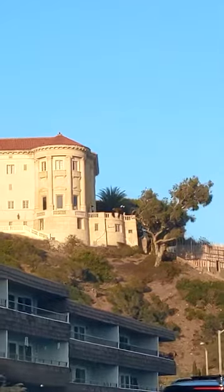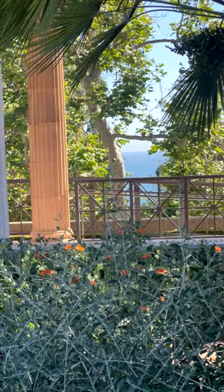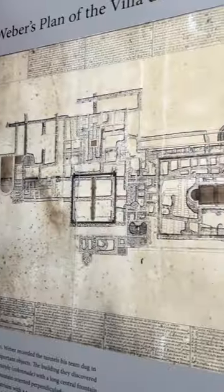Along the Pacific Coast Highway, sitting atop a large hill overlooking what could be mistaken for the Mediterranean Sea, is a life-size replica of an ancient Roman villa amidst the most gorgeous gardens you've ever seen. This is the Getty Villa.